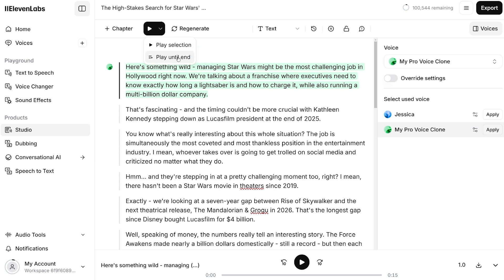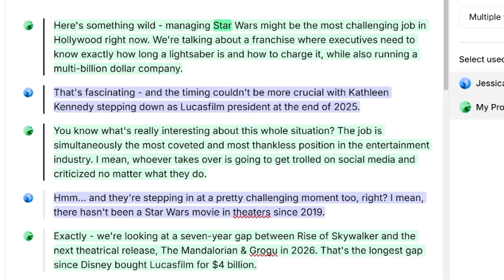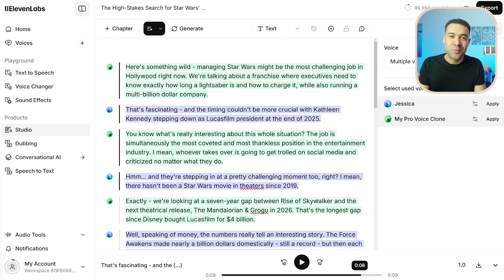Let's press play to see how this generated podcast sounds and if it actually sounds like me. 'Here's something wild — managing Star Wars might be the most challenging job in Hollywood right now. We're talking about a franchise where executives need to know exactly how long a lightsaber is and how to charge it, while also running a multi-billion dollar company.' 'That's fascinating, and the timing couldn't be more crucial with Kathleen Kennedy stepping down as Lucasfilm president at the end of 2025.' Let me know what you think, but I think that sounded pretty damn like me — it's pretty impressive.